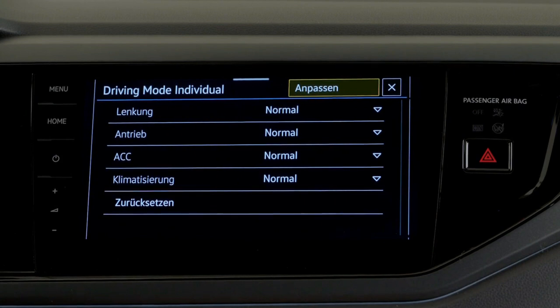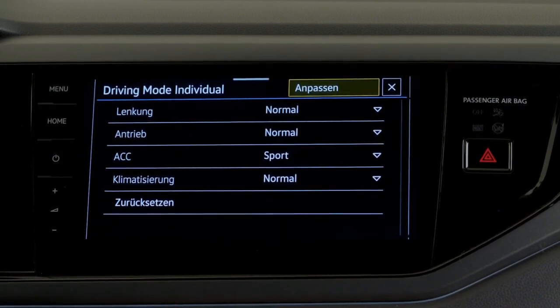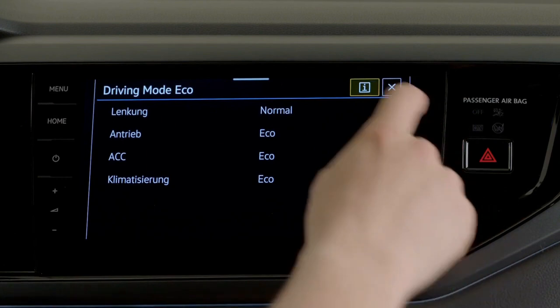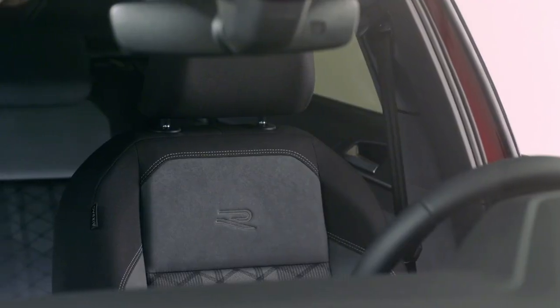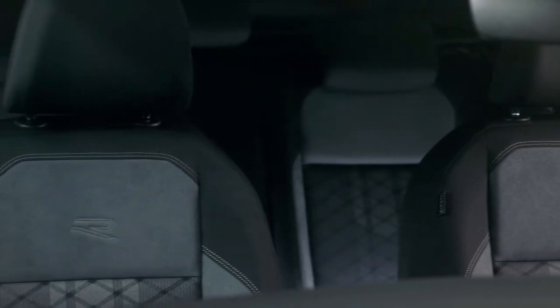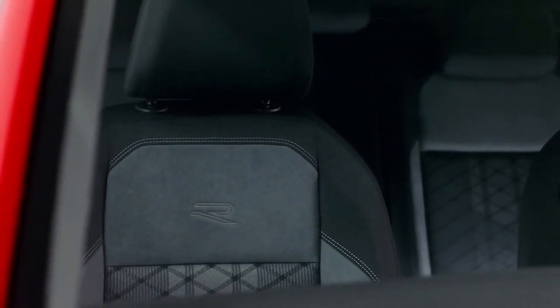This is coupled with different transmissions. Depending on the engine choice, the VW Taigo comes with a 5 or 6-speed manual transmission along with the VW DSG — a 7-speed dual-clutch automatic transmission. Take notes so you can get the best option for your driving needs.